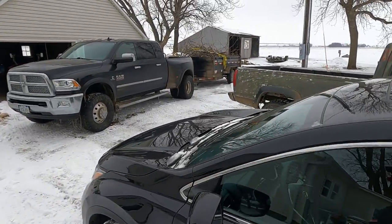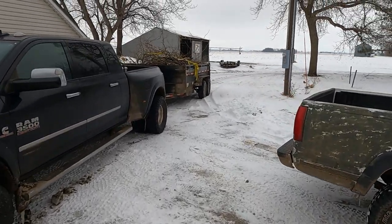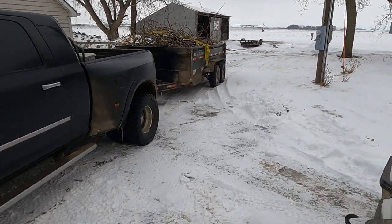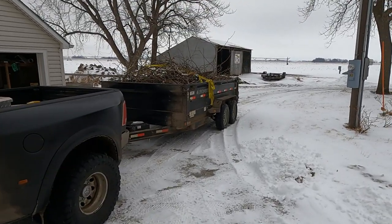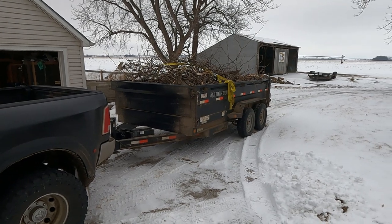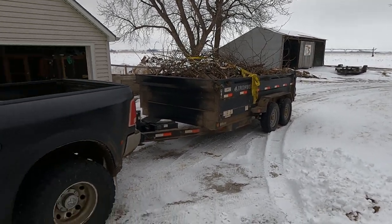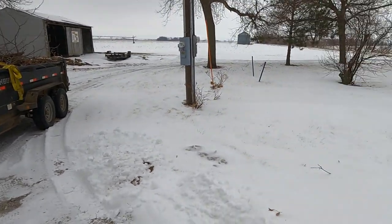Here's my load of tree branches from trimming that locust tree up for that guy the other day. I've got to either figure out where to dump these or dump them and burn them, but it's too windy today to want to mess around with that.